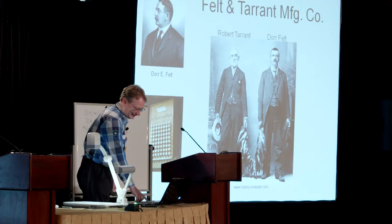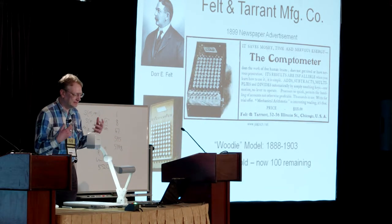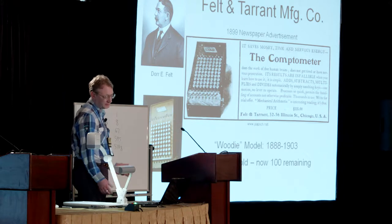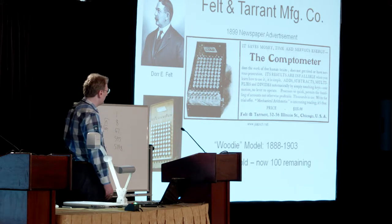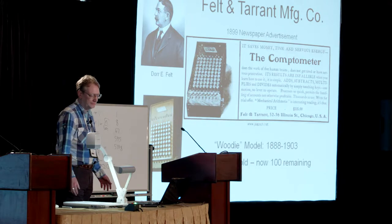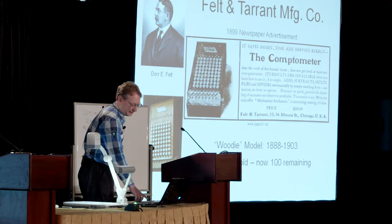They didn't have much in common, those two men, except a love for fishing. Felt started to try and sell this machine. It was difficult — it took him three years to sell the first hundred, because it was very expensive: $125 at the time, about the equivalent of $4,000 today. Over a period of 15 years, he sold about 6,000 of them. There are about 100 of those remaining, and they're very expensive.